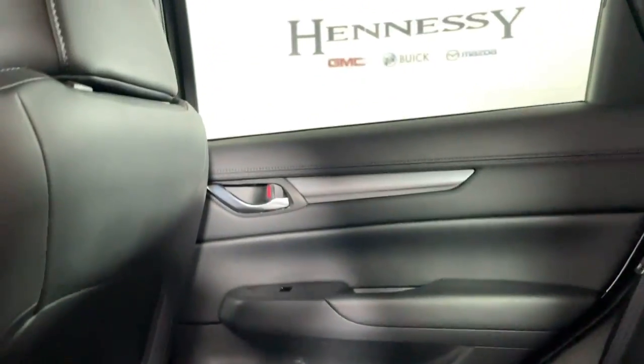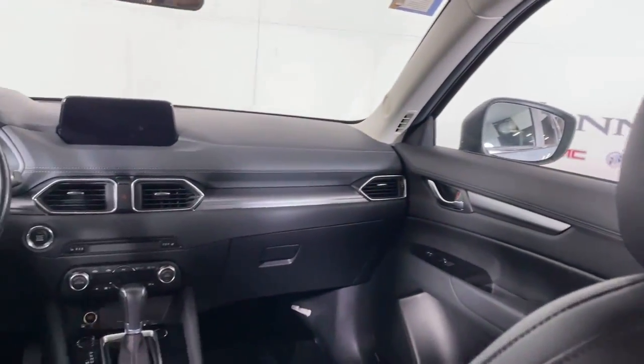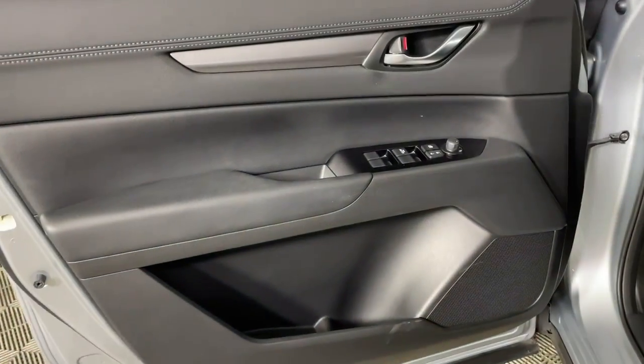See for yourself when you take it out for a road test. Our professional staff looks forward to giving you excellent service.